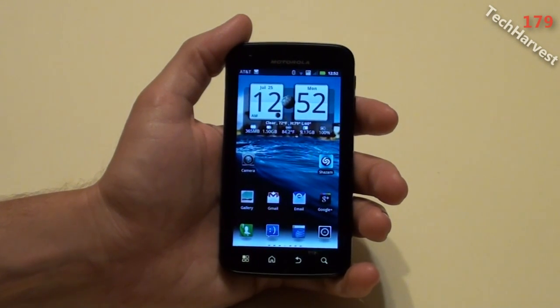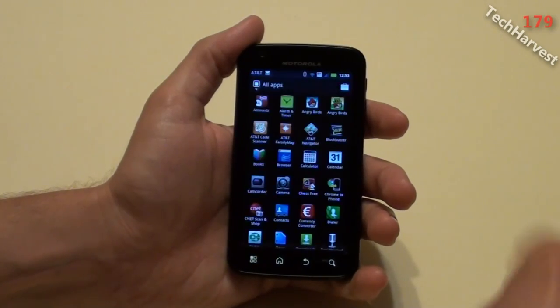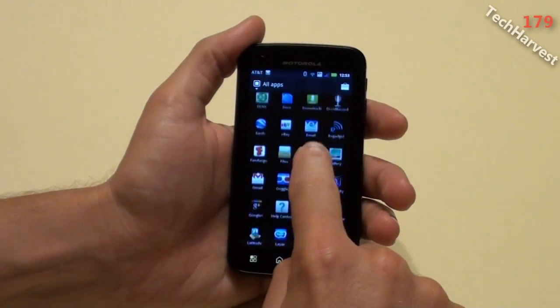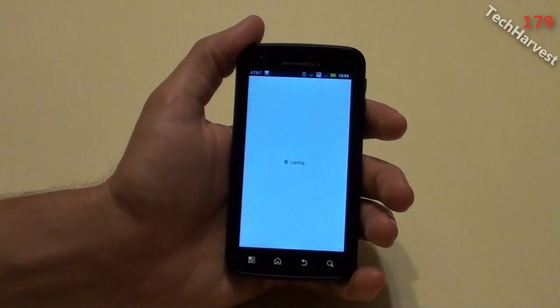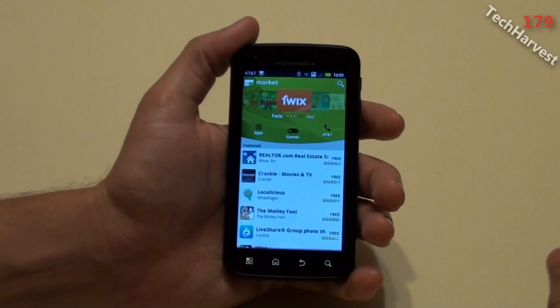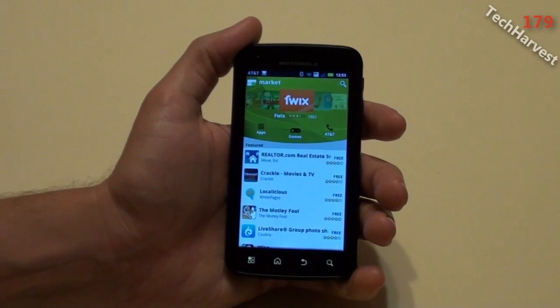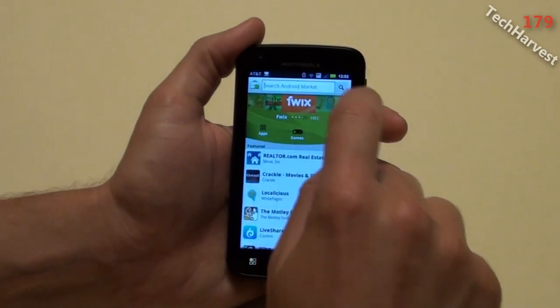Supposedly you can actually use Netflix on the phone too. Let me check the Android Market and we're going to see if we can download Netflix. I actually don't have a Netflix account — I don't watch movies enough to warrant subscribing to it. I basically just do my stuff a la carte from Amazon.com or use a local Blockbuster Video that I rent my videos from. But we're going to look up Netflix on here.